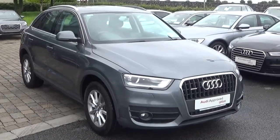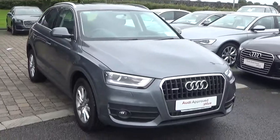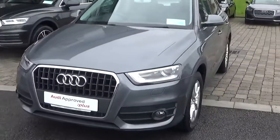Hello and welcome to Audi Galway. Today we have a 2014 Audi Q3, a 2015 car with 140bhp. This particular car comes with a quattro drive system and S-tronic automatic transmission.